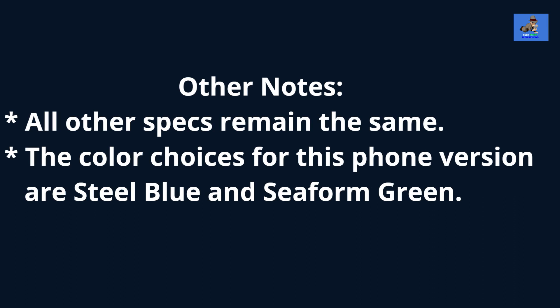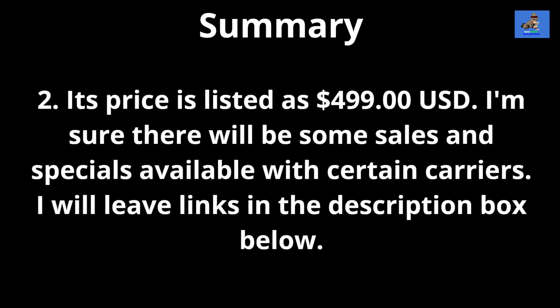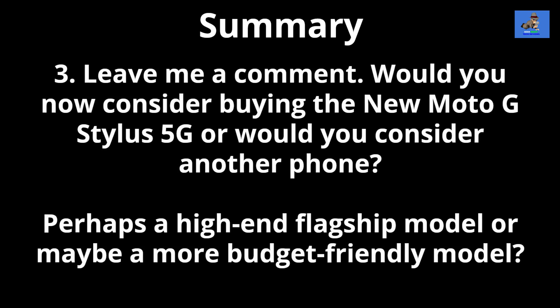The color choices for this phone are Steel Blue or C-Form Green. The updates and improvements make this now mid-range price phone extremely attractive. Its price is listed at $499 USD. I'm sure there will be some sales and specials available with certain carriers — I will leave links in the description box below. Would you now consider buying the new Moto G Stylus 5G, or would you consider another phone — perhaps a high-end flagship model or a more budget-friendly model? Drop your comments below.